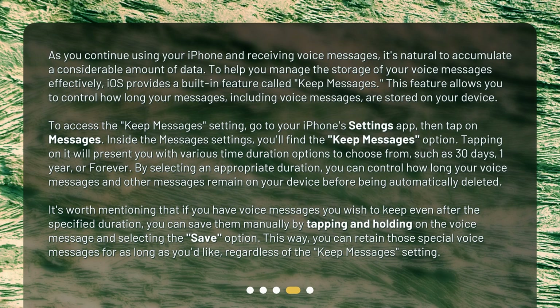Tapping on it will present you with various time duration options to choose from, such as 30 days, 1 year, or forever. By selecting an appropriate duration, you can control how long your voice messages and other messages remain on your device before being automatically deleted. It's worth mentioning that if you have voice messages you wish to keep even after the specified duration, you can save them manually by tapping and holding on the voice message and selecting the Save option. This way, you can retain those special voice messages for as long as you'd like, regardless of the Keep Messages setting.